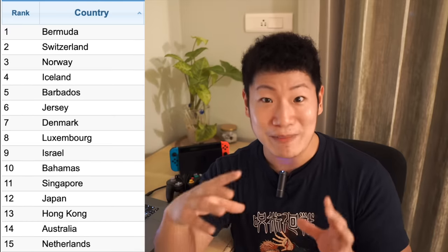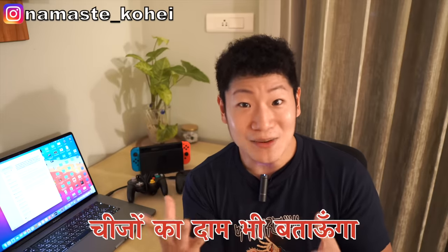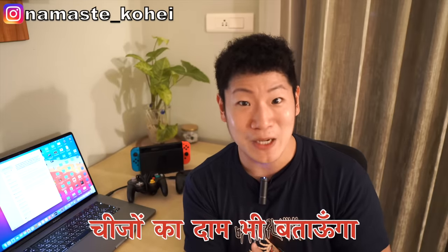I want to show you how Japan's supermarkets work and how much is the cost of living in Japan. So, let's see this video.